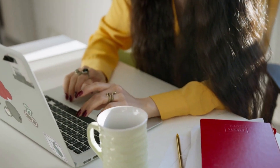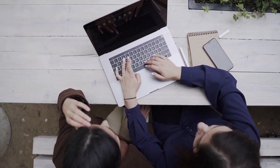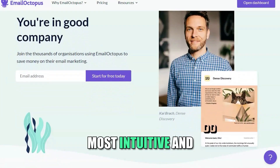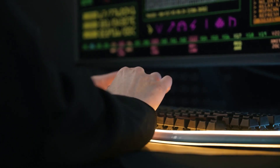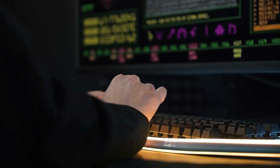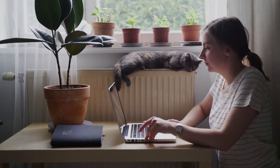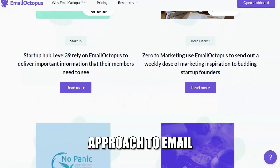In the vast landscape of email marketing, choosing the right platform can be a game changer for your business. Among the myriad options available, Email Octopus stands out as one of the most intuitive and affordable solutions. It provides a unique blend of simplicity, flexibility, and robust features that allow businesses of all sizes to manage their campaigns effectively. Whether you are a startup or an established enterprise, Email Octopus has the tools you need to succeed.